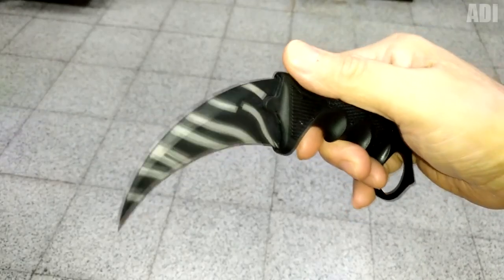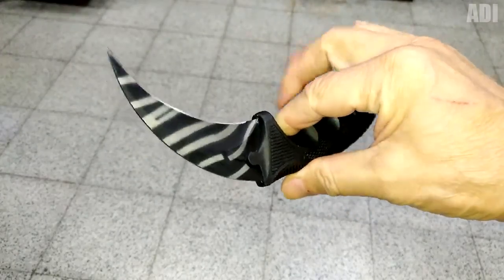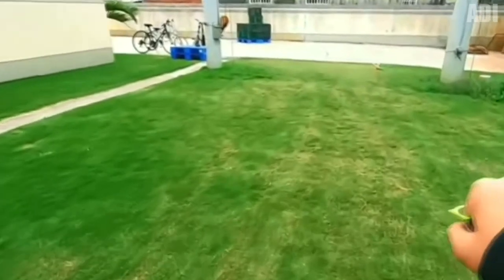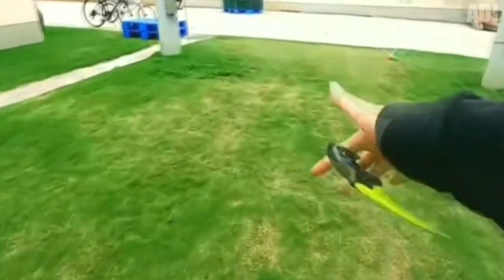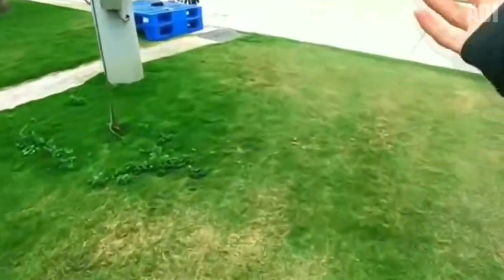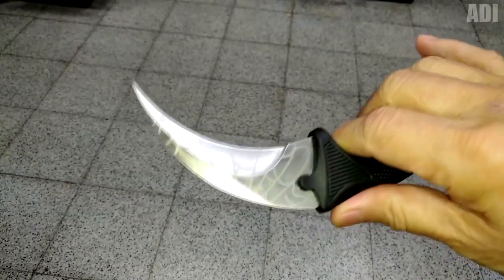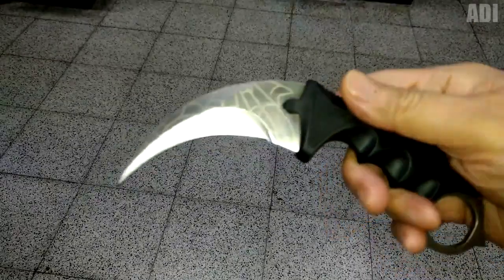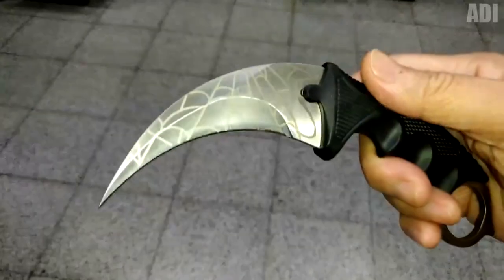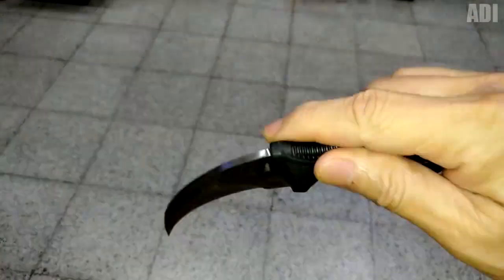CSGO players will probably recognize this model of melee weapon from the game. This is a karambit knife. Often, it is also called a claw knife due to its unusual curved shape, resembling the tooth of a large predatory animal. The knife is not really that big — it belongs to the category of pocket ones. Karambit has long been used by ancient warriors in close combat. It's convenient, compact, and lightweight. After the release of the CSGO shooter, it became a favorite attribute of gamers.